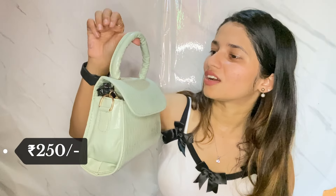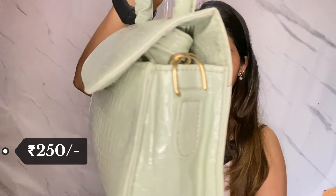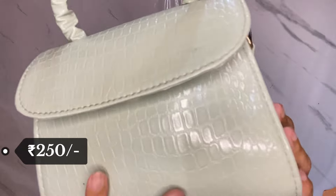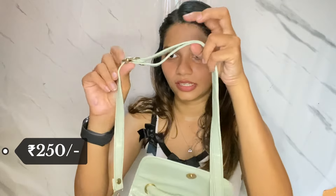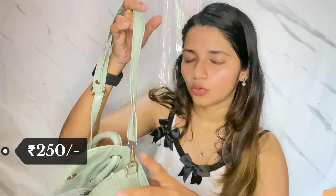Oh my god, this is also so cute! It looks so beautiful and the finishing — how are they selling such beautiful bags at such affordable rates? I really love this bag — totally 5 on 5. The quality is perfect, you can see the finishing up close. Let's open this bag and see inside. They have also provided a sling bag strap. If you like the crossbody style, you can adjust it or increase the length. The gold metal hardware really elevates the look even more. I have only just opened it from the packet.